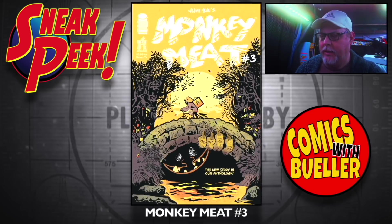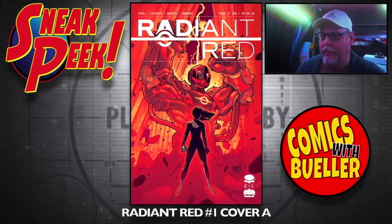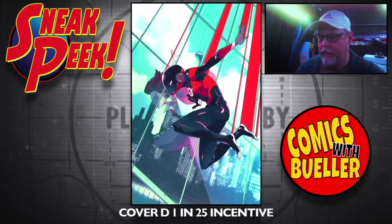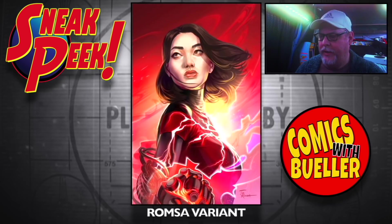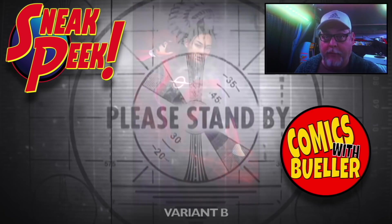Monkey Meat number three. New Masters number two. Radiant Red number one — Cover A, Cover B, Cover C the blank one. Cover D, one-in-25. The Ramza variant, the Wheeljack variant A, and the Wheeljack variant B — got her helmet off.